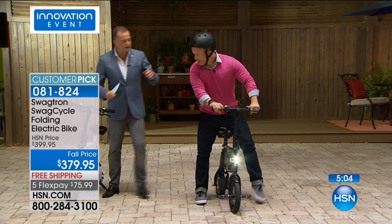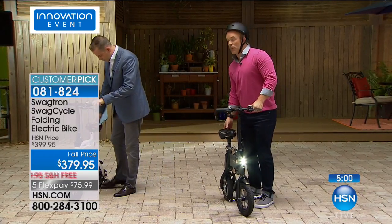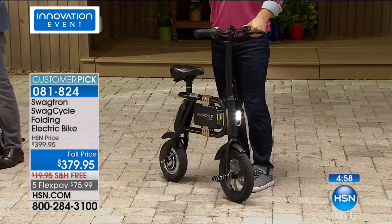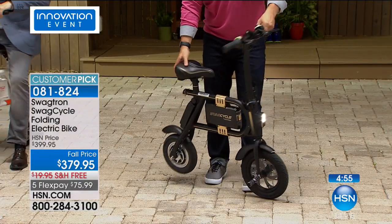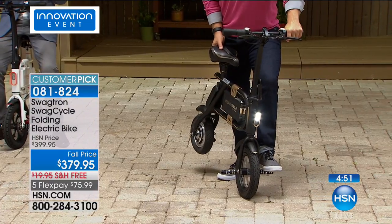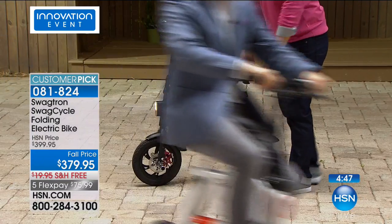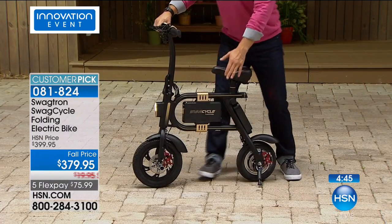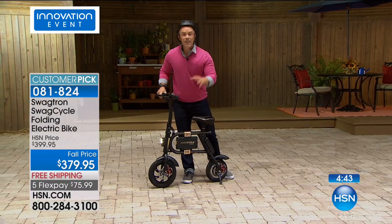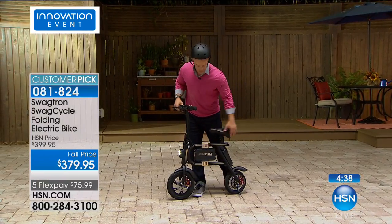How long does it take to charge? Probably within four hours you're going to get a full day's charge. These are your pedals — you just put your feet right there. There's the kickstand. The battery pack is UL certified — it's safer. That's really where SwagTron is a cut above everyone else because it is a safe rechargeable battery. It also has a USB port so if you're out with your cell phone and need to charge something, this will act as a battery backup.